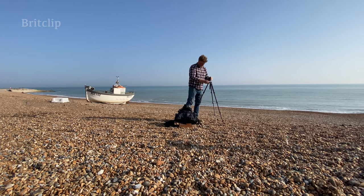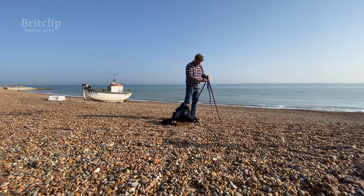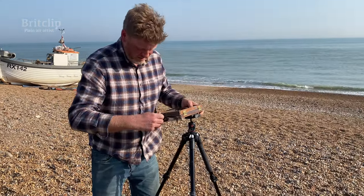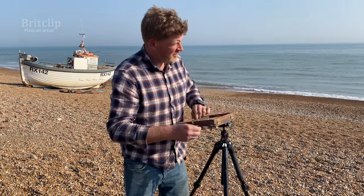My name's Tom Marsh. I'm a plein air artist. I enjoy painting the marine landscape, city landscape, the natural landscape actually. As long as the light is interesting, I'll find something to paint.